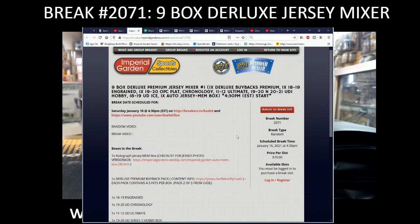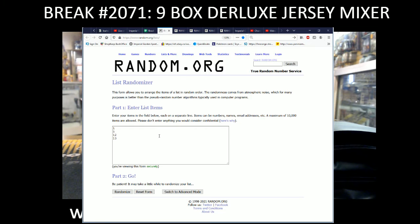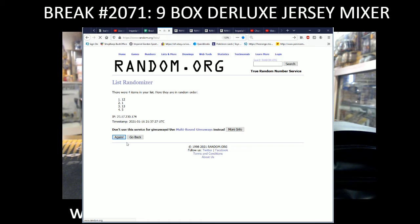Hi everyone, welcome to Imperial Gardens 9 Boxed Rolex Jersey Mixer Break number 2071 for Saturday January 16th. We got four Jersey boxes left and one big player left on the list. We're gonna go three times on the Jersey and then three times on the buybacks. We're using box number one for today — random list three times.